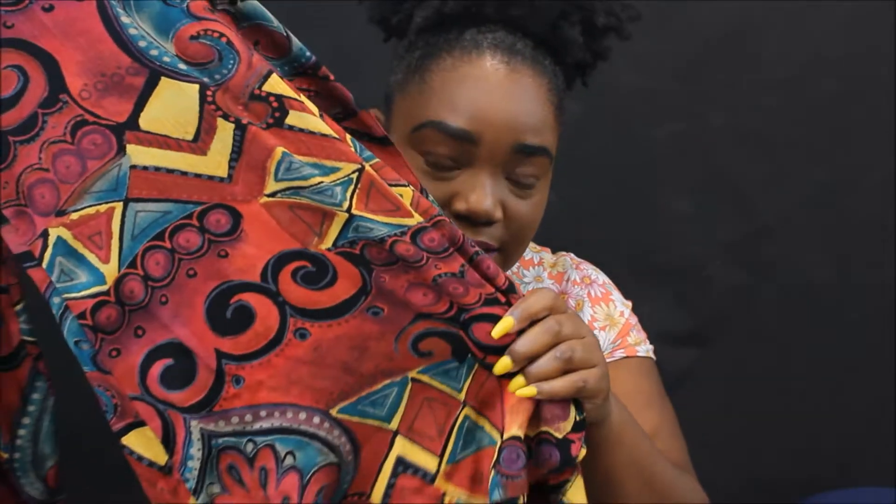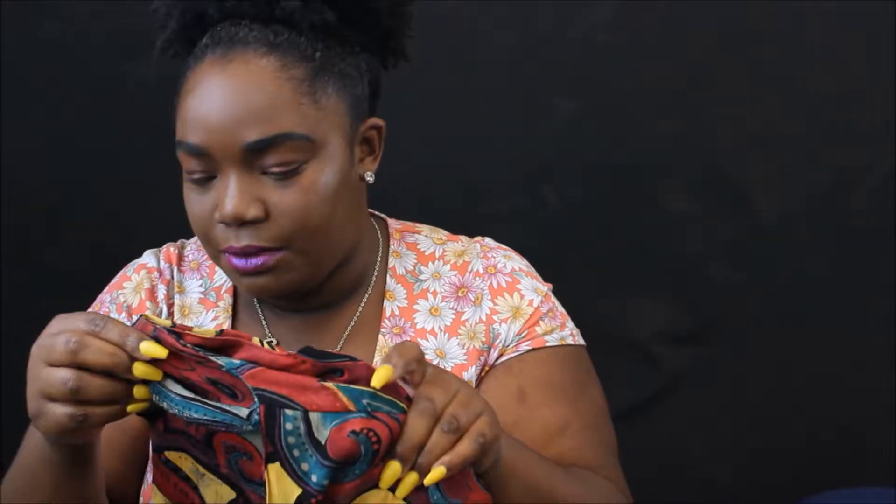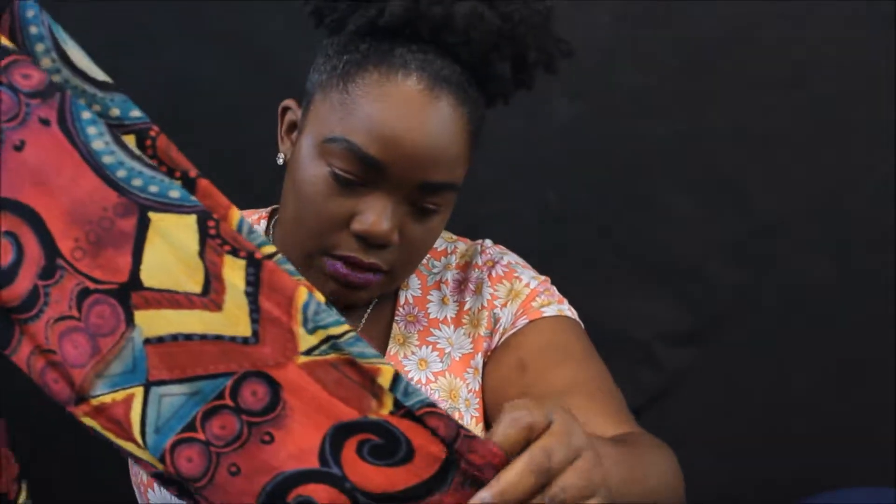The next thing I got was this blazer. It has kind of an old people smell on it, so I'm holding it a little far away. But this is like a little blazer and it has sleeves — y'all, look at this print! This print is freaking amazing, this print is gorgeous. I love this print. It has a grandma smell on it, and it's a size 20, so it might end up being a little big on me, but it's cute.